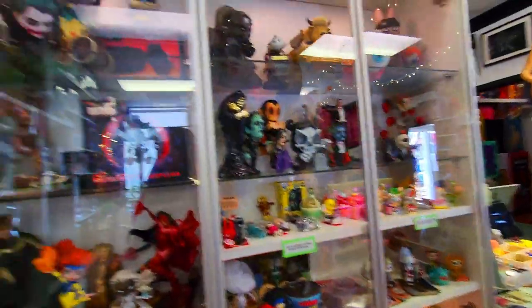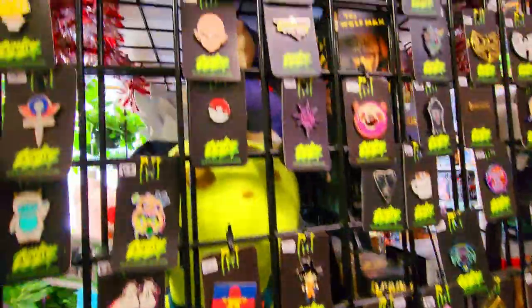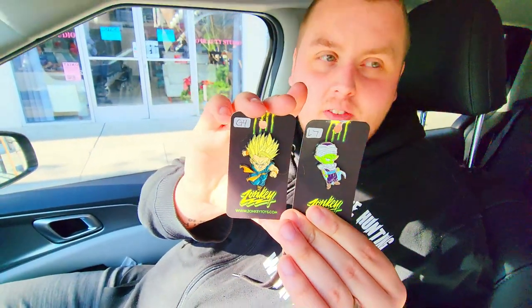Next we went to a small little shop called Zonkey in San Jose, California. They have a bunch of really weird but really cool stuff. We did see some Dragon Ball pins, and they did have some Dragon Ball figures that we had all of, unfortunately. Just left Zonkey — didn't find any figures, but did find two pins we don't have: Piccolo and Super Saiyan Kid Trunks, so definitely going to the collection.